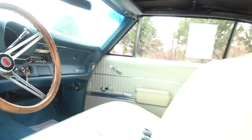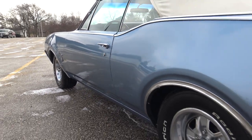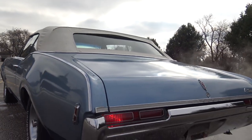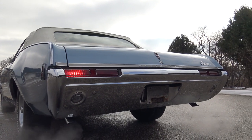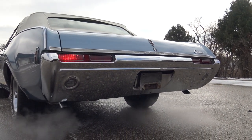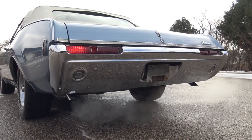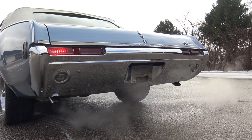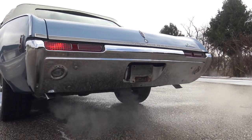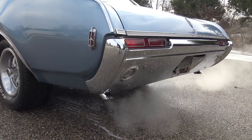The car starts excellent. It's just a 350 two-barrel, but the car runs awesome — doesn't miss a beat. Once you get it behind the wheel and get it down the road, you'll see just how nice this Cutlass S convertible drives. It really sounds nice with that dual exhaust, which has got some nice chrome tips too.